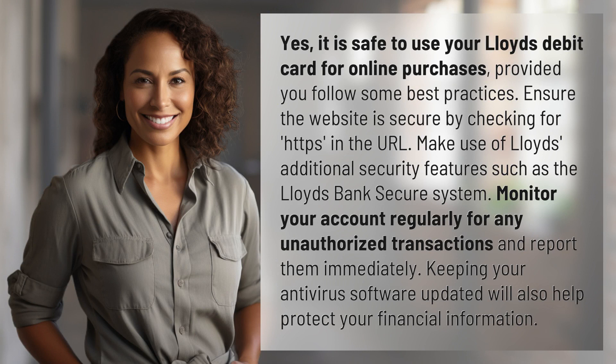Ensure the website is secure by checking for HTTPS in the URL. Make use of Lloyd's additional security features such as the Lloyd's Bank Secure System. Monitor your account regularly for any unauthorized transactions and report them immediately. Keeping your antivirus software updated will also help protect your financial information.